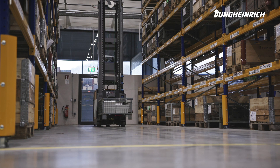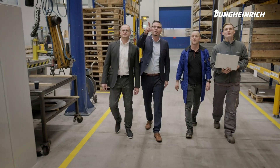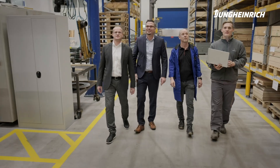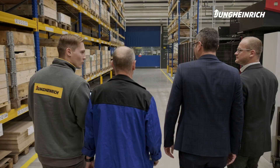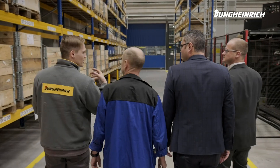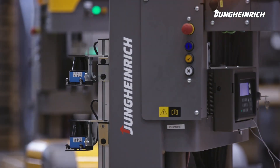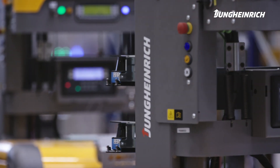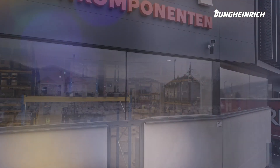In addition to the enormous relief for employees, the Jungheinrich system was able to significantly increase efficiency. Accident rates and incorrect storage were reduced to a minimum. This warehouse is a result of intensive cooperation between Rieke and Jungheinrich, which develops solutions that meet the respective individual requirements.